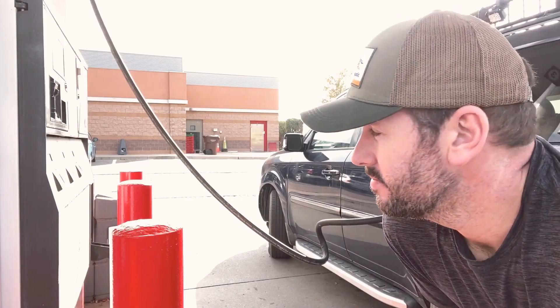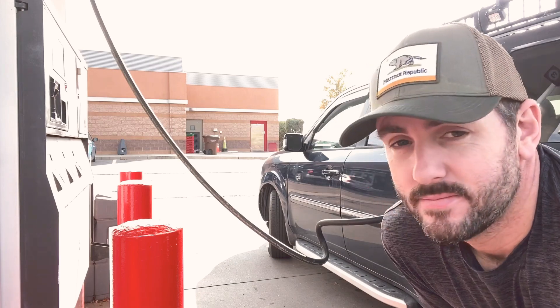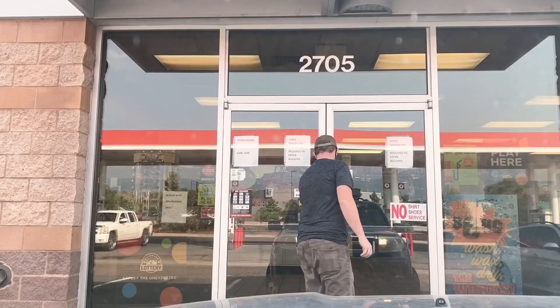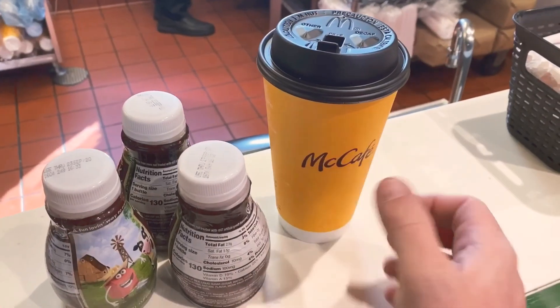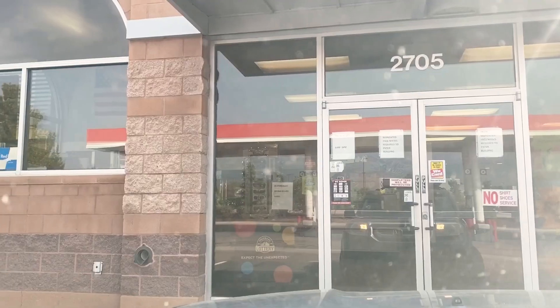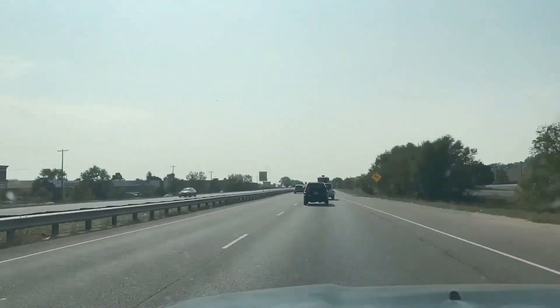It's just one of those things you need — you can't go anywhere without it. We're just stopping in this city, Pueblo, just to get a different look.